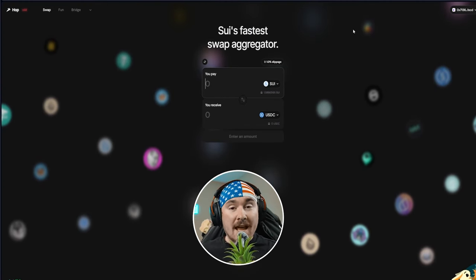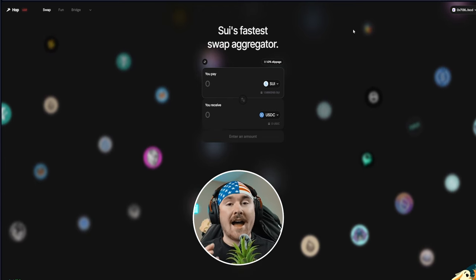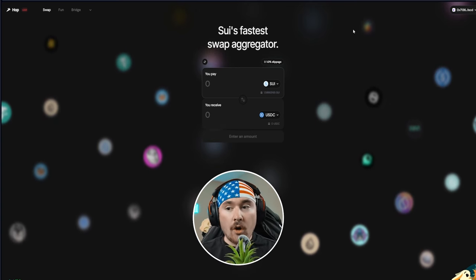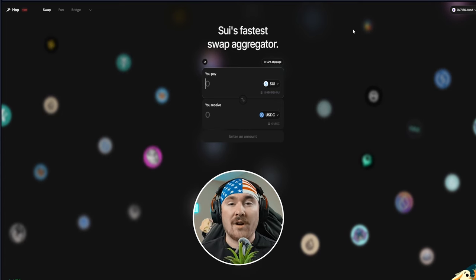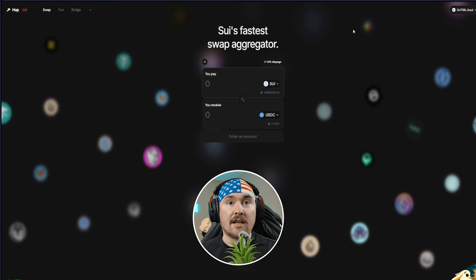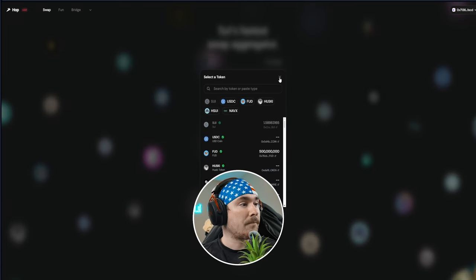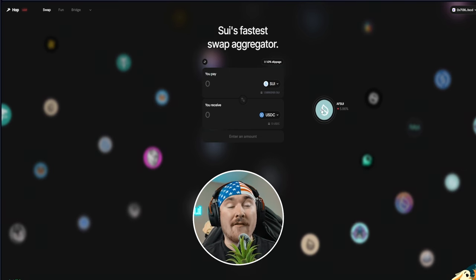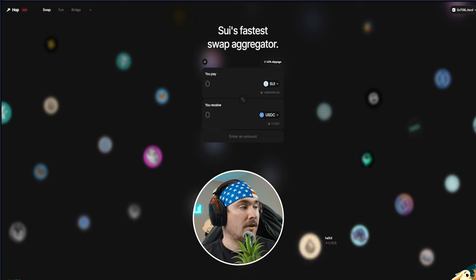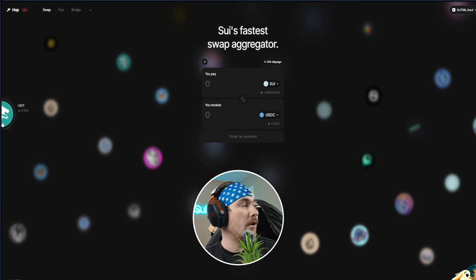Now let's talk about where to swap and how easy it is. I highly suggest Hop as an aggregator — it's super quick. With the whole update to MystenSEI, I can usually swap in about one second, and I've even seen 0.55 seconds. You can choose any token — Sui into whatever coin you'd like — and mostly everything is verified.